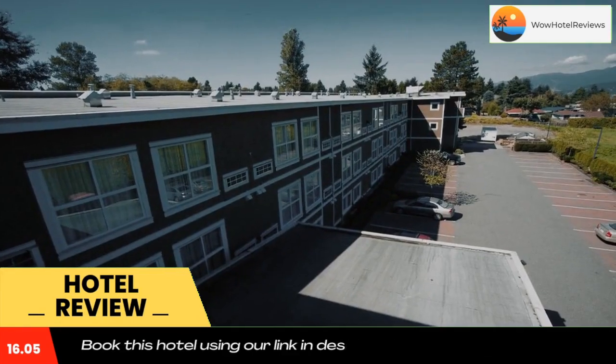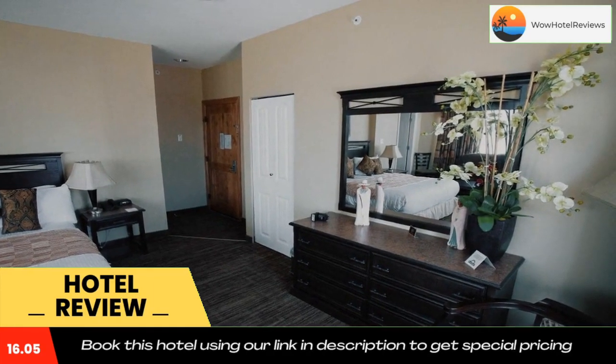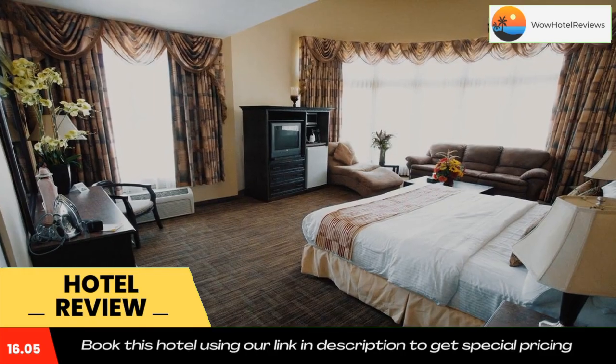Surrey Memorial Hospital is 1.9 miles and the Justice Institute of BC is 3.7 miles from the property. Queen's Park Arenex is only a 10-minute drive away. Use our link in the description to get a special discount on this hotel.